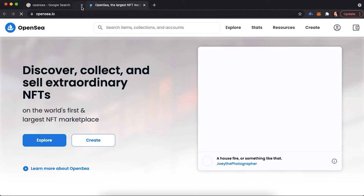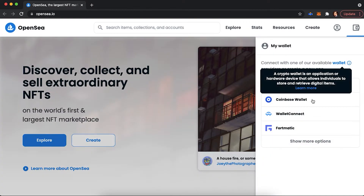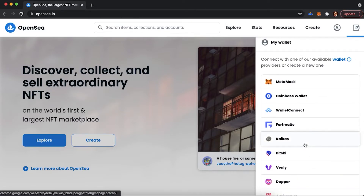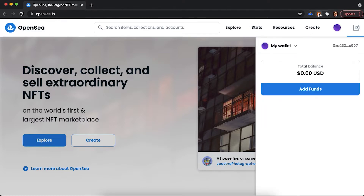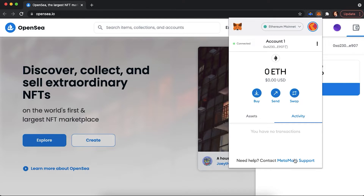To use OpenSea, Google it and on the first page you will find a link which will redirect you to OpenSea.io website. You can also download the OpenSea application, which is available on iOS and Android. Before using the OpenSea platform, you would need to have a wallet. If you are on mobile, you can download the Metamask app. If you are on a computer, you can use the Metamask browser extension. In this example, we will be using Metamask because of its simplicity. If you would like to know more about how to use Metamask, we have a separate and detailed tutorial on this channel.